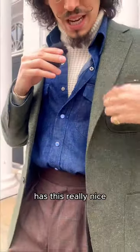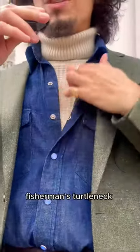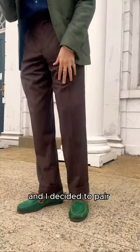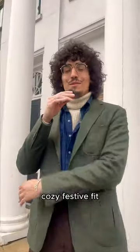Today I'm wearing my single-breasted olive green Donegal sport coat that has a really nice multi-color neckline. My favorite raw denim shirt coupled with a nice fisherman's turtleneck in a beautiful ivory color. Some brown and green windowpane pants, paired with green shoes to kind of match the green in the windowpane. Just a nice, easy, cozy, festive fit.